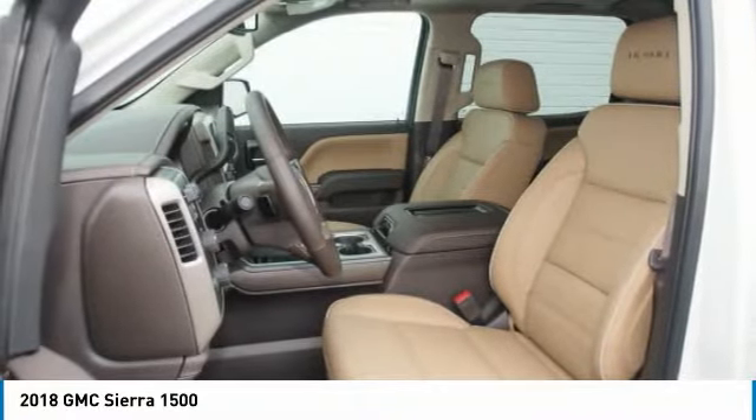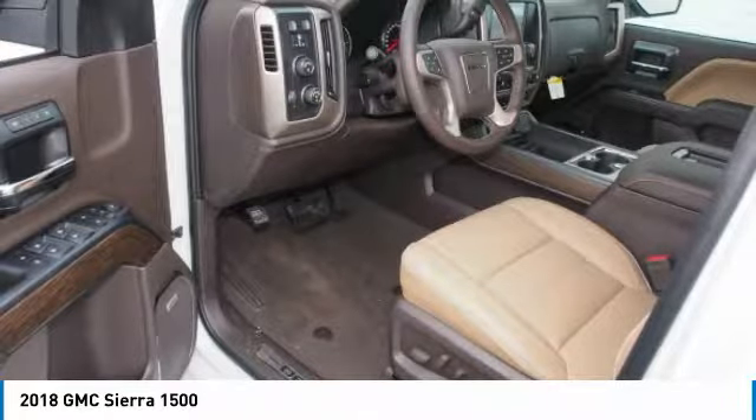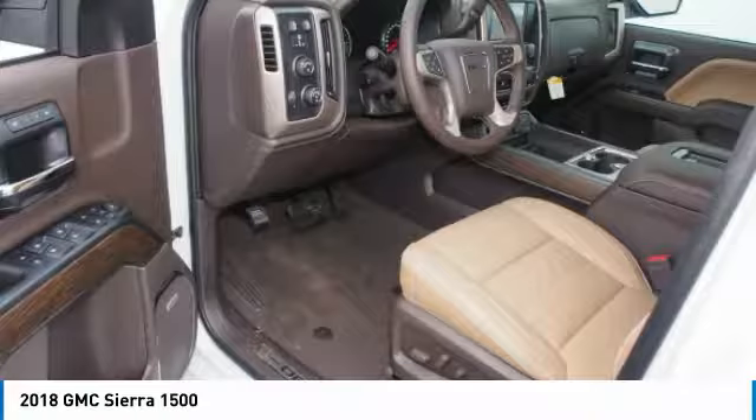5.3-liter V8 engine and an electronically controlled automatic transmission that combines high max hauling capability with precise control, and is priced below $60,000. This vehicle has less than 100 miles.